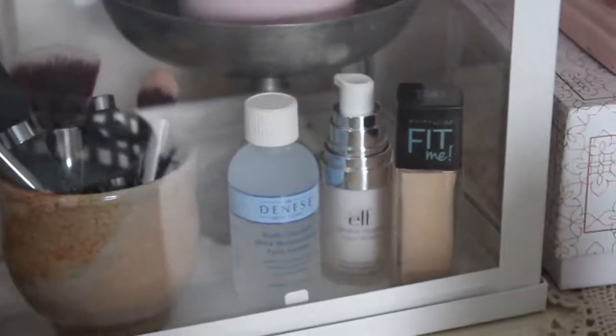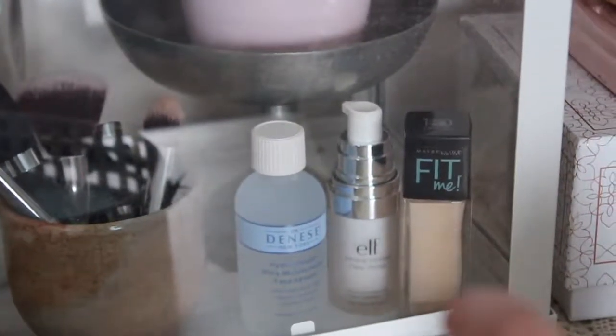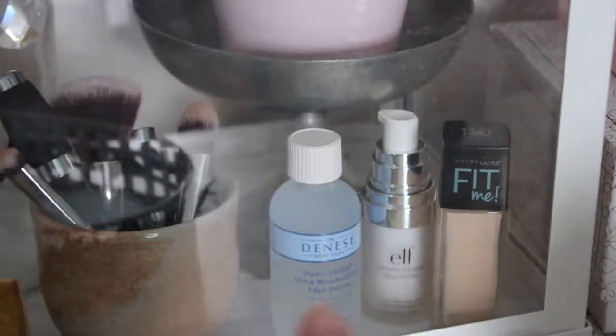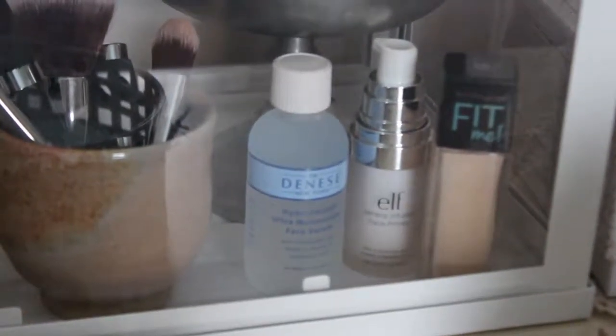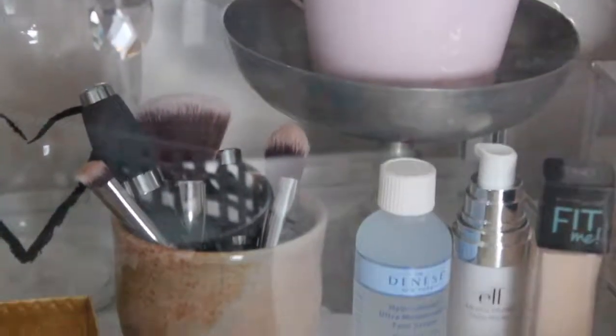And then next to that we've got three little bits. We've got my Fit Me foundation, which is too light for my face so I don't use it very often. My e.l.f. primer, which is not that great. And this moisturizer that my mom gave me that I'm going to use as soon as I'm finished with my e.l.f. one. So right now this stuff I don't really use very often — that's why it's in here, more for decoration.